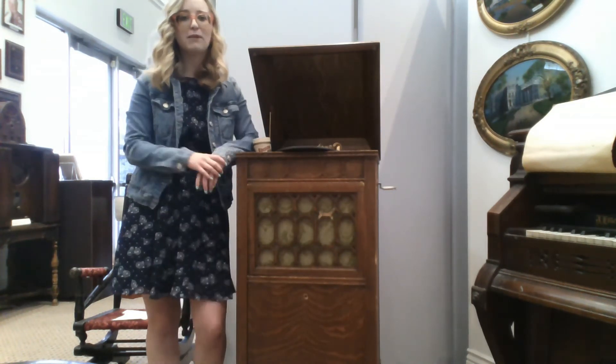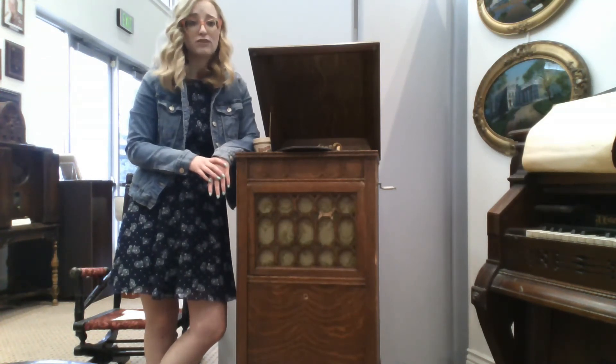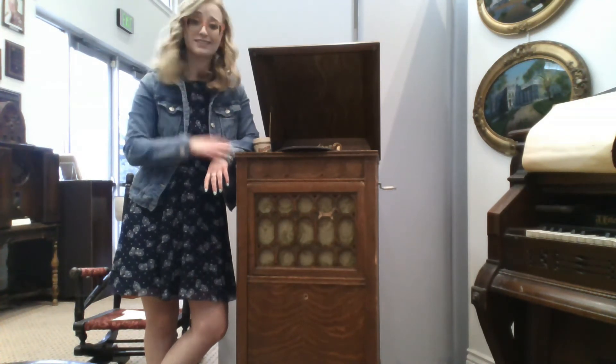The initial public reaction was not encouraging. The Edison cabinets were less attractive than the rival Victrola's, and the Edison players were not compatible with non-Edison discs.